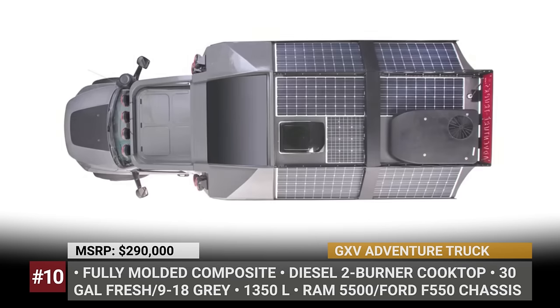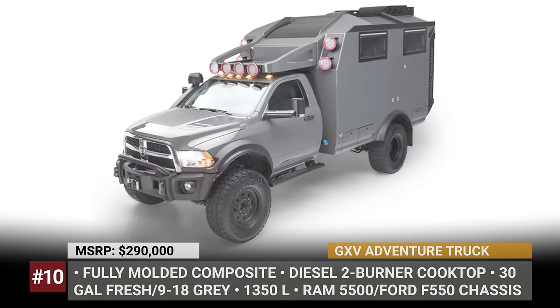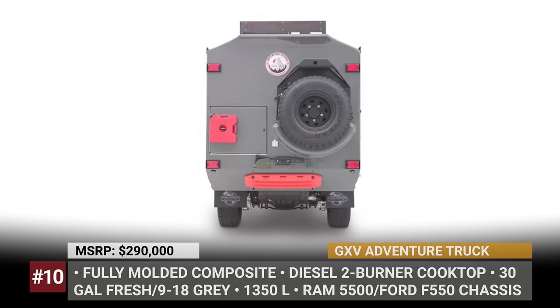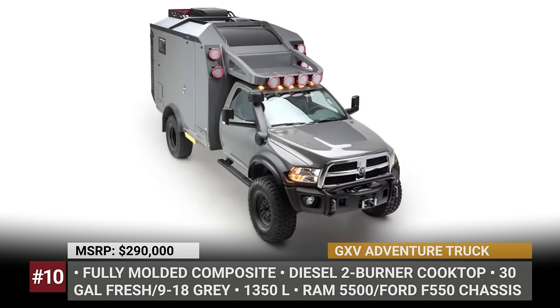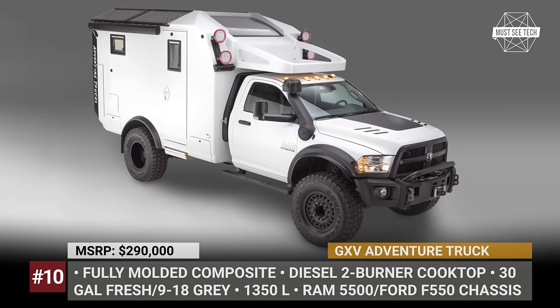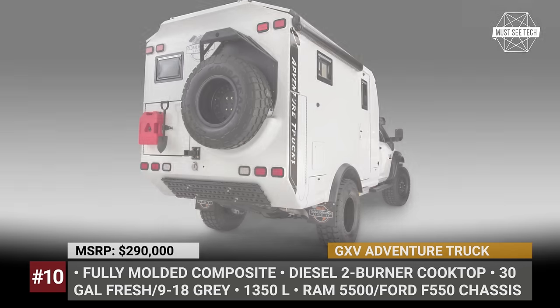GXV Adventure Truck. Adventure Trucks is a sub-brand of Global Expedition Vehicles that builds their rigs over the Ram 5500 and Ford F-550 chassis. At this time the Adventure Vehicles lineup includes two models — base and XT with a cabover sleeping area. They get over an inch-thick fiberglass composite bodies with closed-cell foam insulation and cab-to-cabin access.